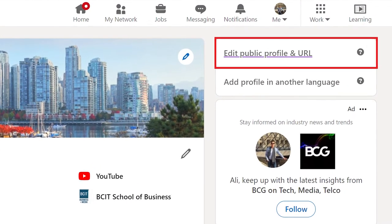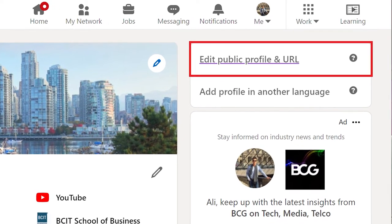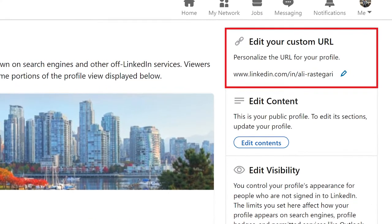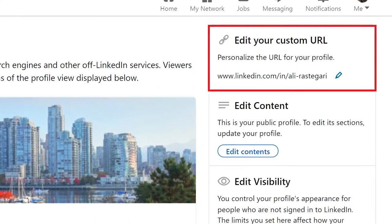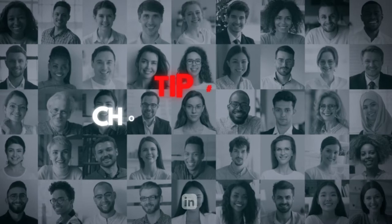To create a customized LinkedIn URL, go to your profile, click on 'Edit public profile and URL' at the top right corner, and from there you can personalize the URL for your profile. The second tip is to choose the right profile picture for your LinkedIn.